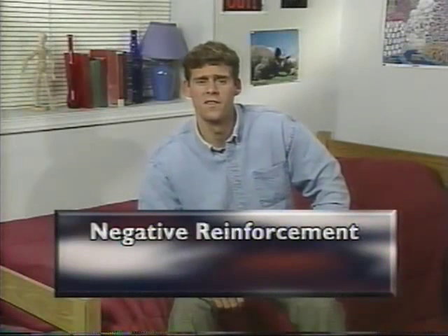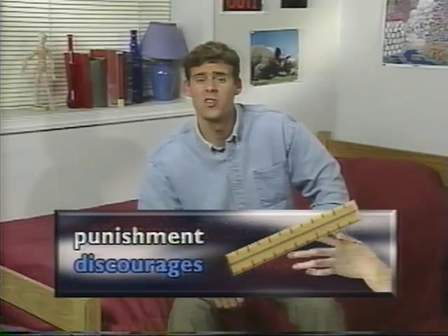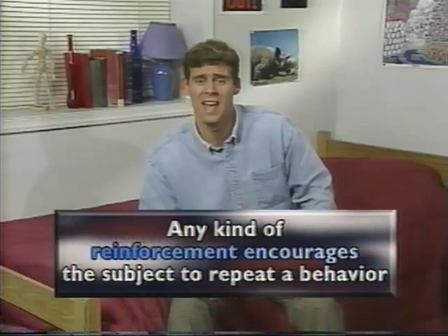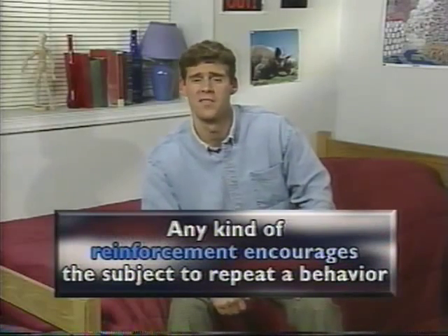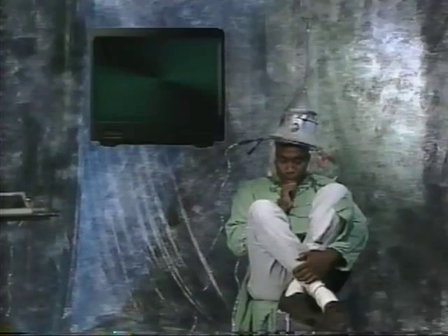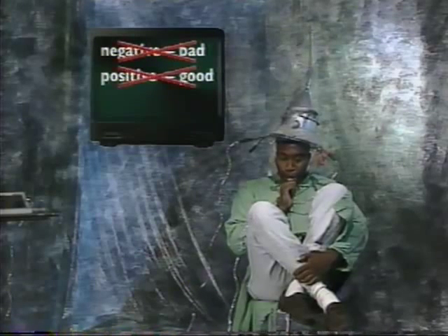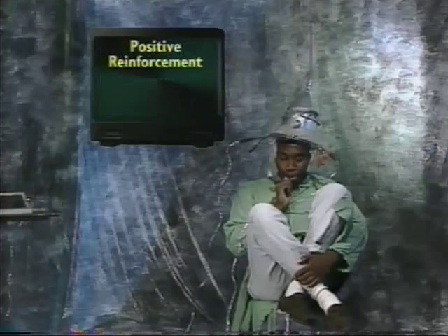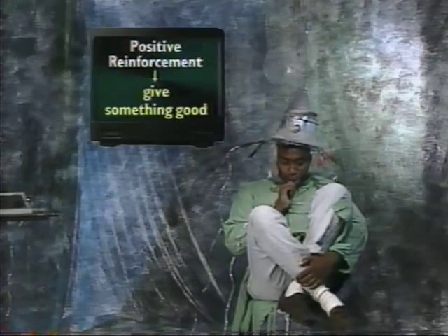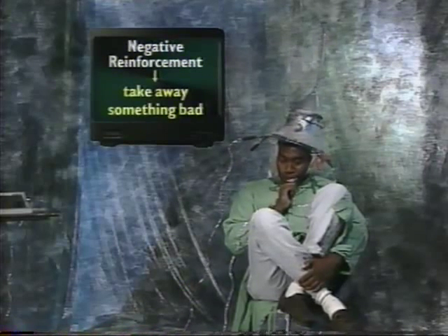Negative reinforcement is often confused with punishment, but it's really not at all like punishment. Punishment is something that discourages the subject from repeating a behavior. Any kind of reinforcement encourages the subject to repeat a behavior. Don't think of the terms negative as bad and positive as good in the case of reinforcement. Positive reinforcement means giving something good to increase the likelihood of behavior, and negative reinforcement means taking away something bad to increase the likelihood of behavior.